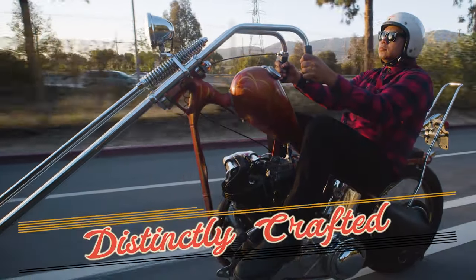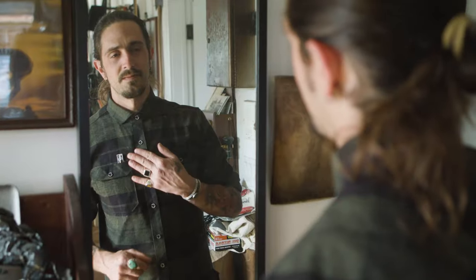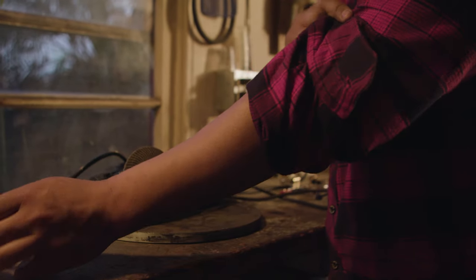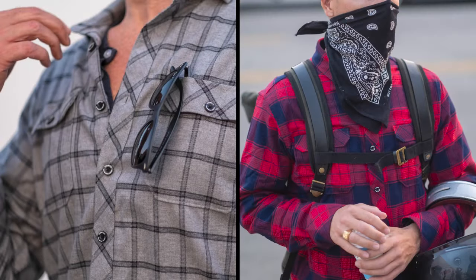Introducing the distinctly crafted tobacco flannel. Besides jeans, a good flannel shirt might be the most versatile piece of clothing there is. It's tough enough for work, nice enough to wear out, and comfortable enough for kicking around at home. The details make this a next level flannel you will be proud to wear.